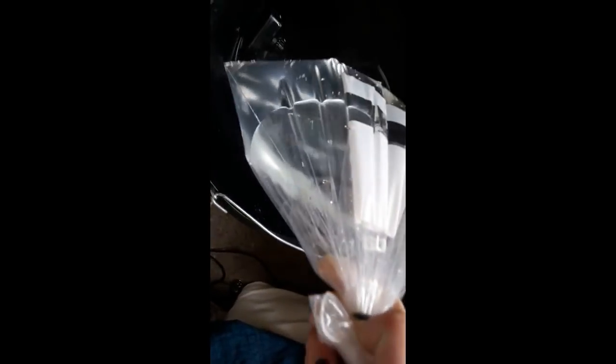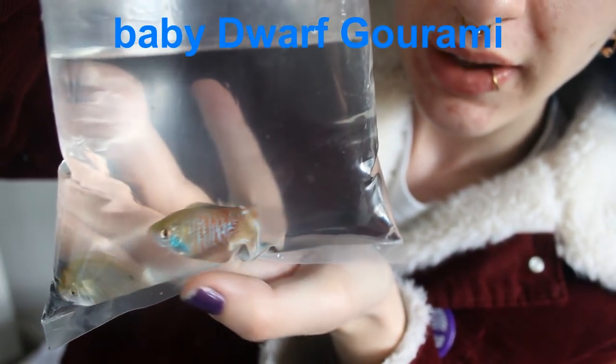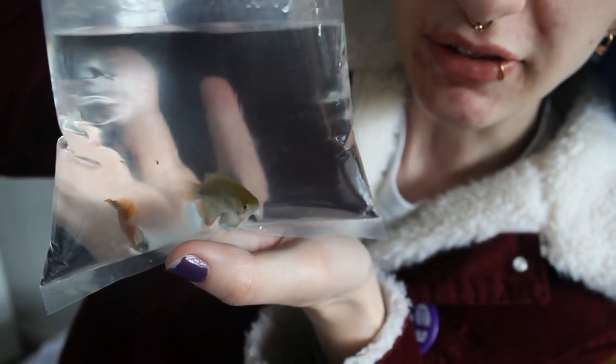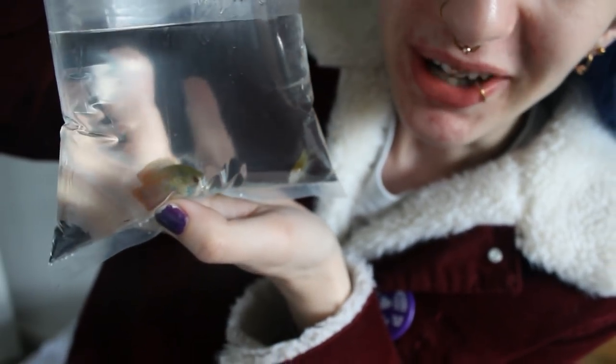So here he is, all bagged up and ready to go. I'm so sorry little angelfish — I really wanted to keep you but you were just too aggressive to the other fish. That's the male there, and the female has a more silver and yellow colour to her — there she is. They're only just colouring up so they will get much, much brighter than this.